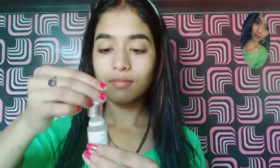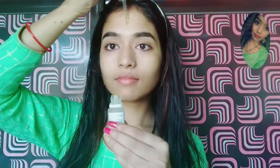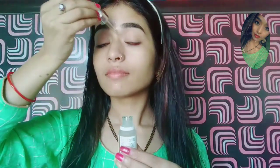The next product I am taking is the Nybaker face serum. It is a very good product — it hydrates and moisturizes your face. This serum is especially great in winters.